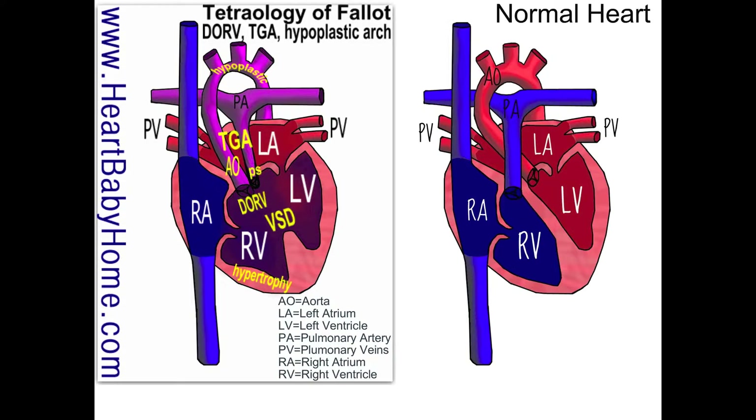The second defect is an enlarged aorta that sits directly above that VSD, and the DORV in this one pushes it over a little bit. The third defect is pulmonary stenosis, and that's where the pulmonary artery is narrowed down right next to the valve.